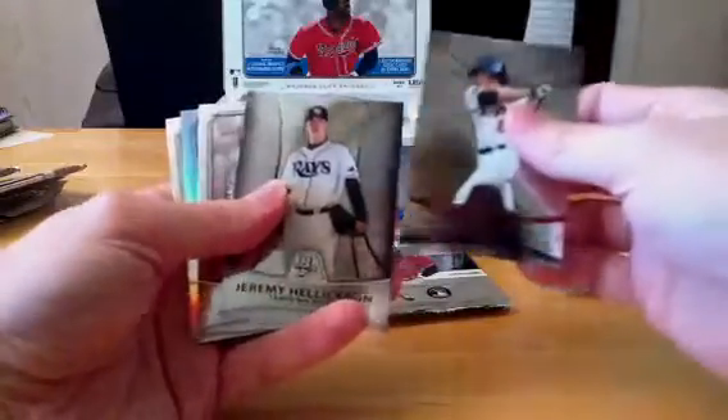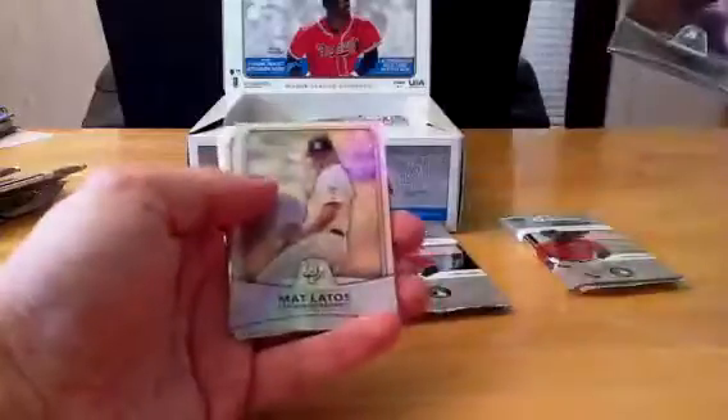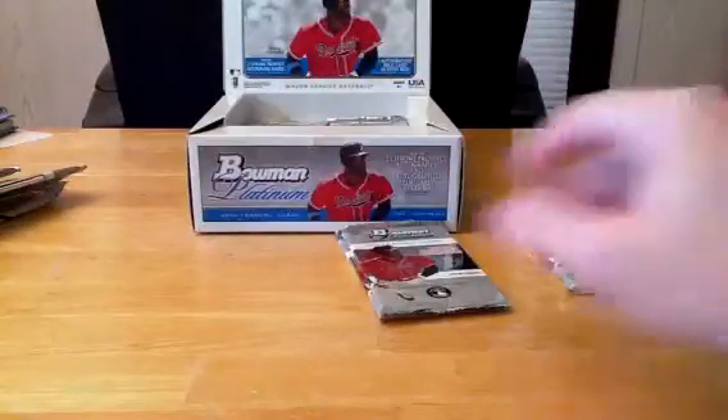Mikey Matuk, Hellickson — so the Rays will be getting Team USA. Jimmy Rollins. We've got the Matt Latos Refractor, $1.27 out of $9.99. And Ubaldo Jimenez. Racking up the refractors right off the bat.